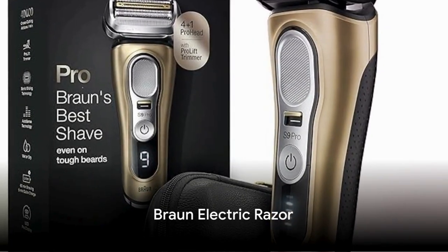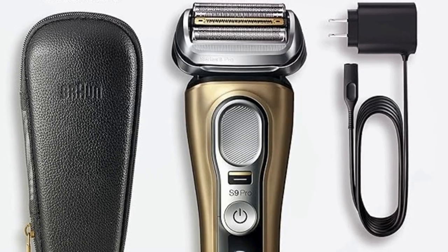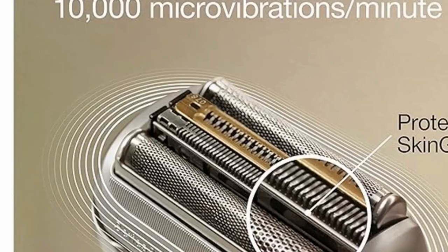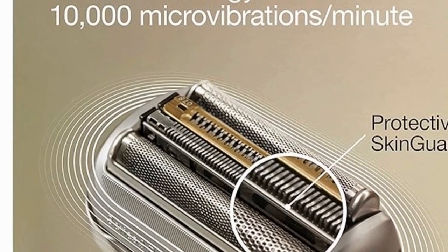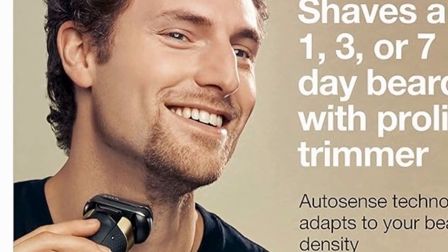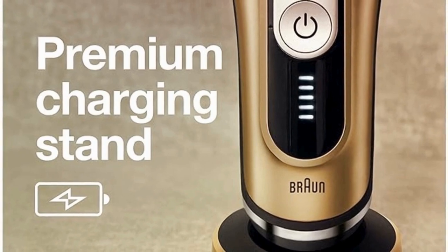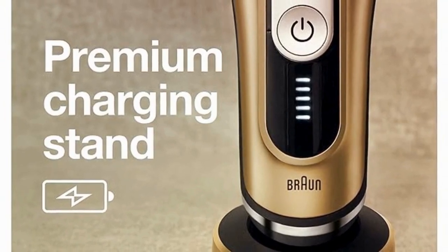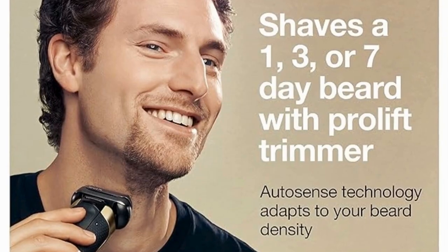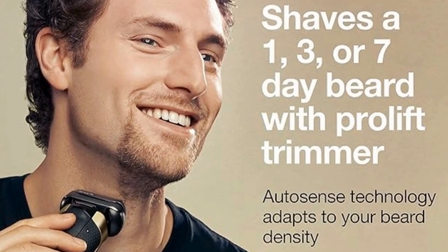First up, the Braun Electric Razor, a gift that combines practicality with luxury. This razor is not just about getting the job done, but about doing it in style. With precision technology, the Braun Electric Razor provides a close shave without sacrificing comfort. This is luxury in the palm of your hand, making each morning a little more indulgent. Priced at $239.94, it represents not just a gift, but an investment in daily comfort — a perfect Father's Day gift for the dad who values a clean, comfortable shave.